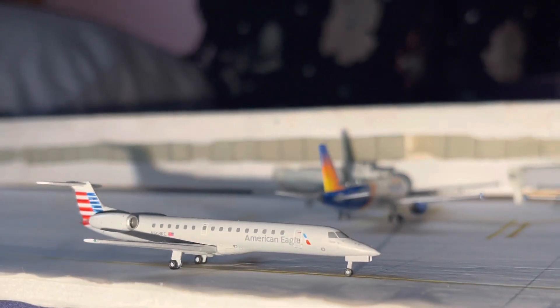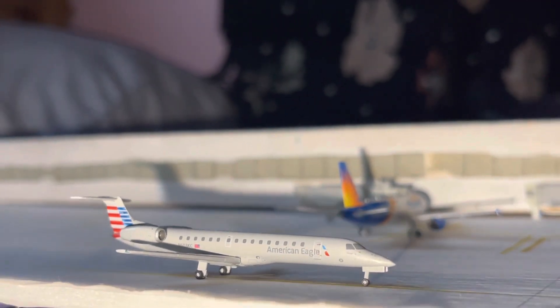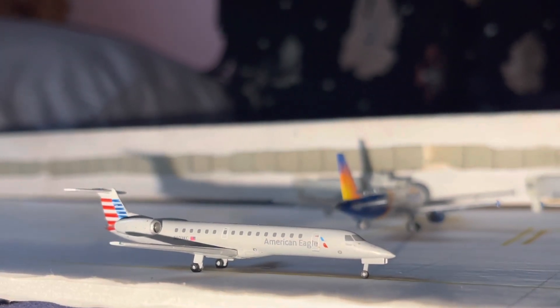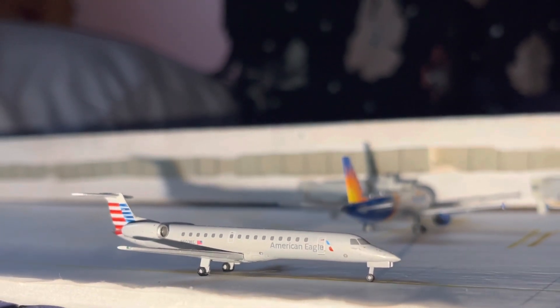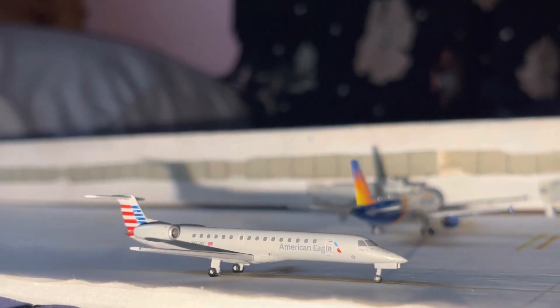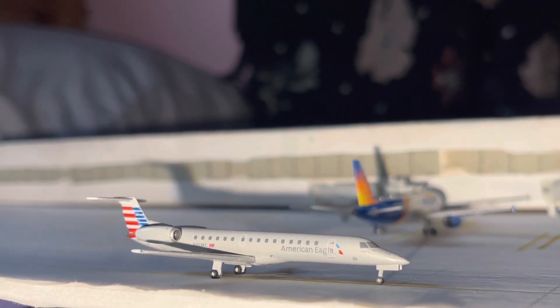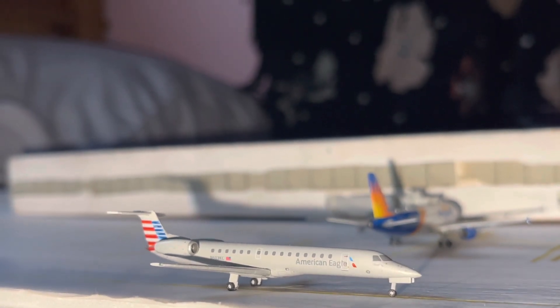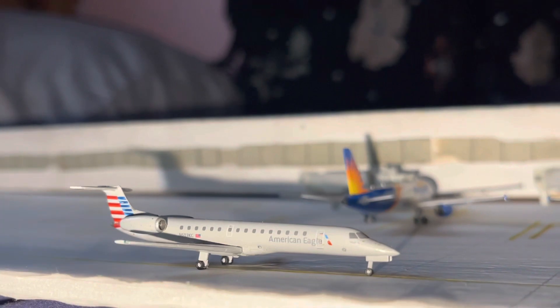Unfortunately, the American Eagle E145s operated by Envoy are starting to phase out, which is really sad. So I'm going to try to include it in as many Flint Bishop airport updates as I can. This aircraft came in from Chicago and is going to be departing tomorrow morning back out to Chicago at 6:50 a.m. as American Airlines Flight 3694.